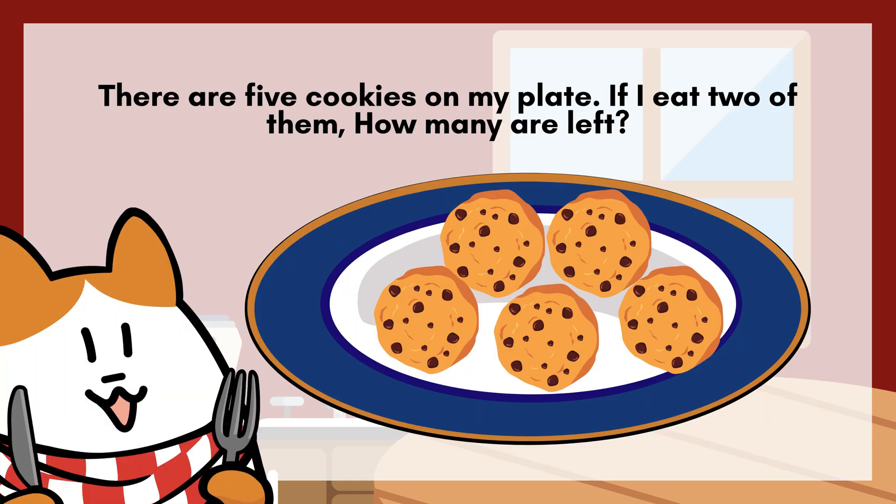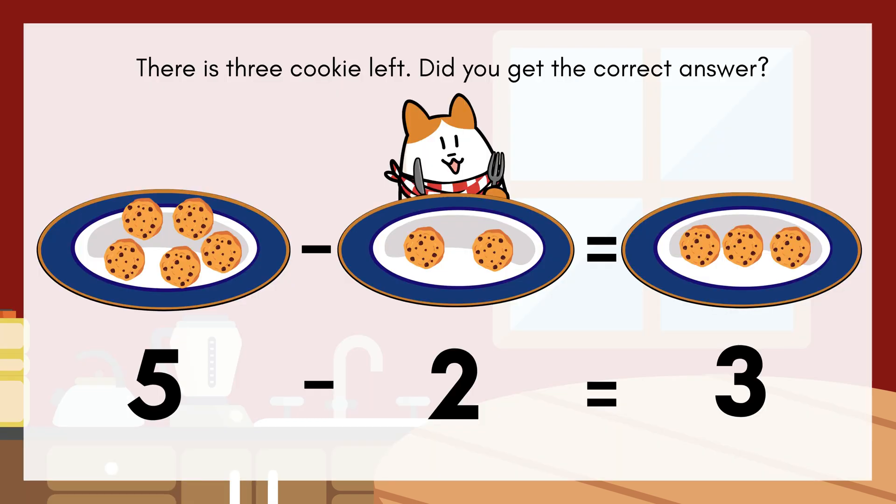There are five cookies on my plate. If I eat two of them, how many are left? There is three cookie left.